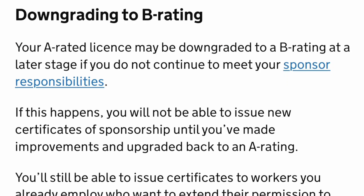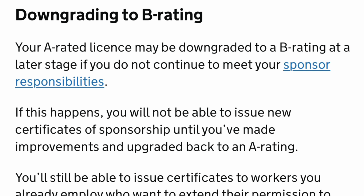Before we go into the list, take note of the grading. You have Grade A and Grade B. Grade A is the normal grade given to any company that met the requirements to become a licensed sponsor. If you see Grade B in the list, that means that company is not offering certificates of sponsorship at that time — because they've received a penalty from the Home Office, probably for not following immigration rules. Don't bother with Grade B companies; they can't offer you a CoS until they return to Grade A.